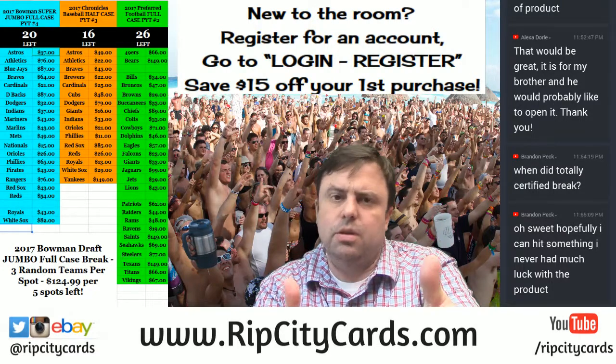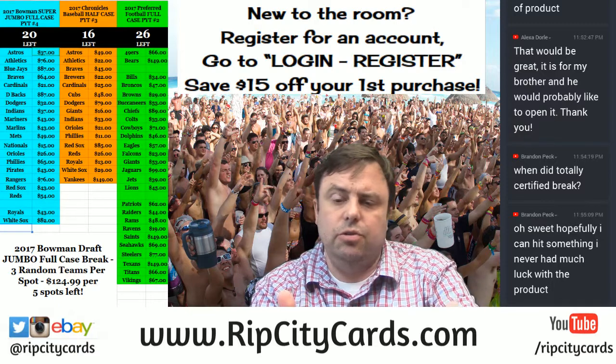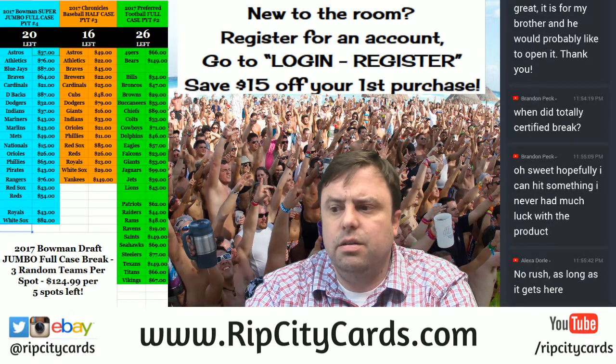Hey everybody, welcome. We're going to do a box of the 2017 Bowman Draft Super Jumbo and a 2016 All-Star Edition of Topps Archives Signature Series.